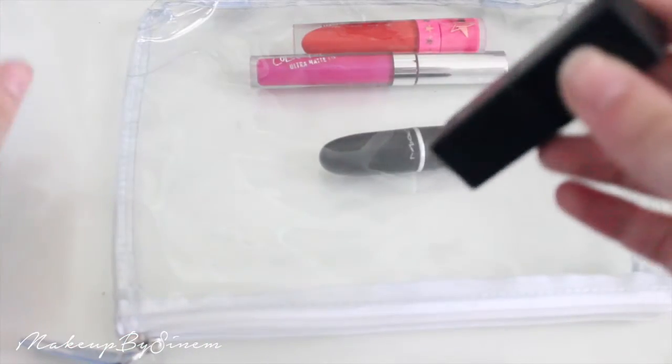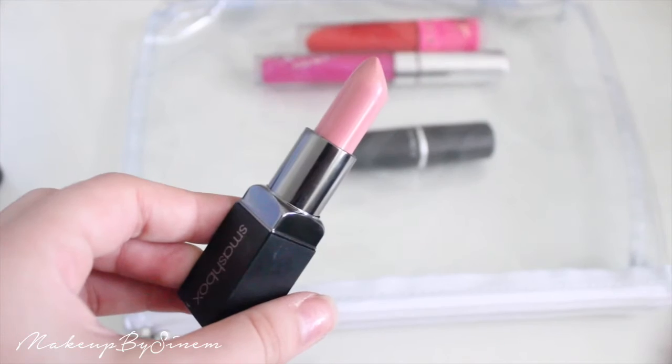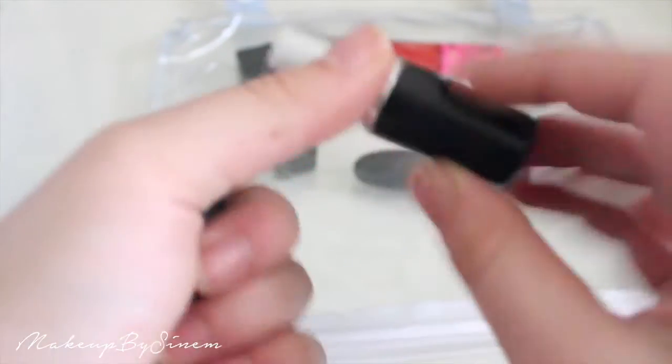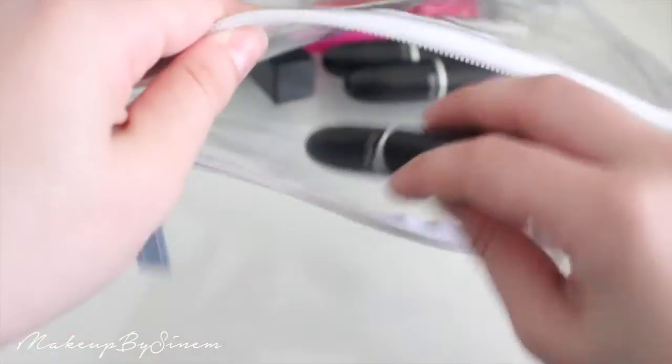For lipsticks I'm taking four: MAC Ruby Woo (classic red, matte), Smashbox Be Legendary in Pretty Social (a light baby pink), MAC Snob (a purple-pink), and MAC Myth (a nude) — just to cover all bases with pinks, red, and a nude.